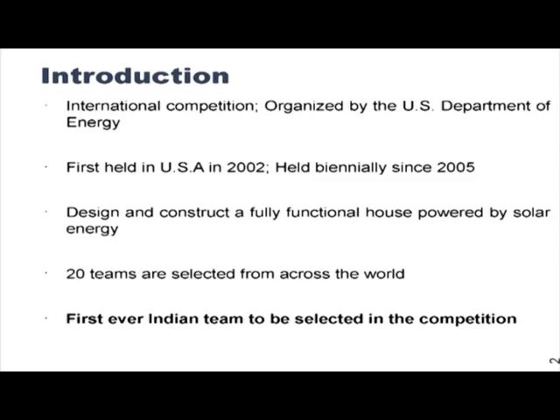We are not just designing the house in concept — we are actually going to build a full life-size house. It will be a full scale model complete with all functional systems, and 4 to 6 people will be able to live in it. This competition has the objective of trying to prove that green buildings can be sustainable and feasible, using university students to provide the necessary innovation. 20 teams have been selected from across the world, and we are the first Indian team to ever be selected.